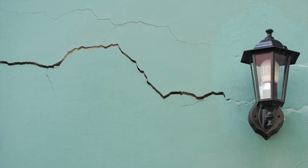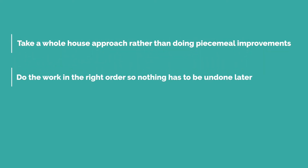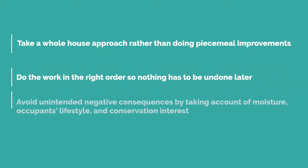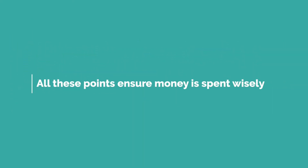It's therefore essential to adopt the right principles from the outset, with key points being: a. Take a whole-house approach rather than doing piecemeal improvements; b. Do the work in the right order so nothing has to be undone later; and c. Avoid unintended negative consequences by taking account of moisture, occupants' lifestyle and conservation interest. Such an approach also ensures that money is spent wisely.